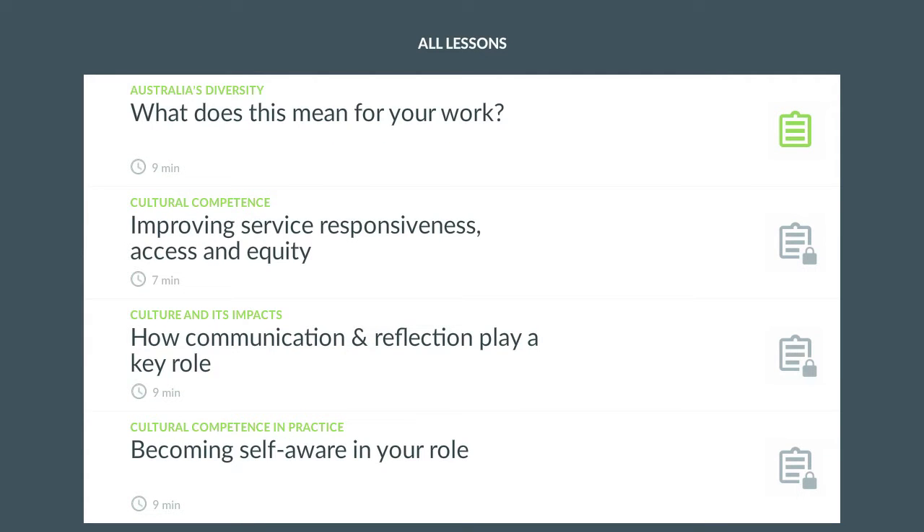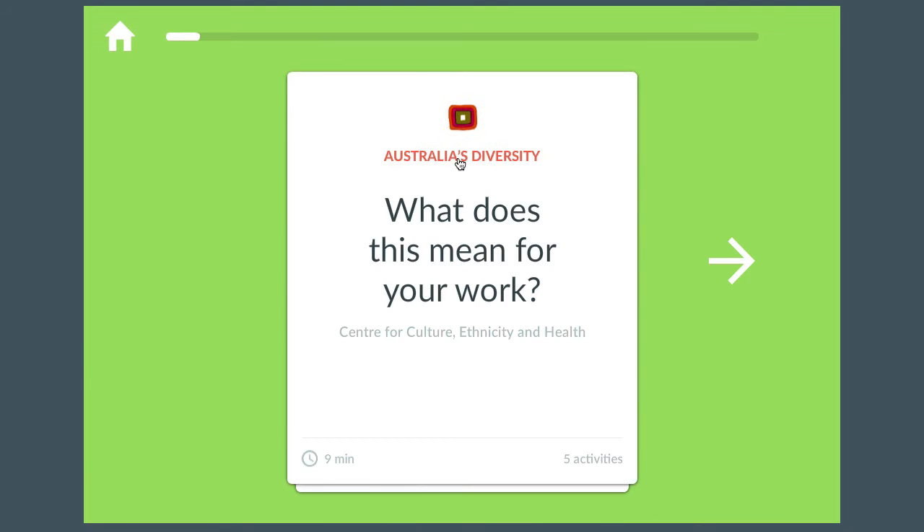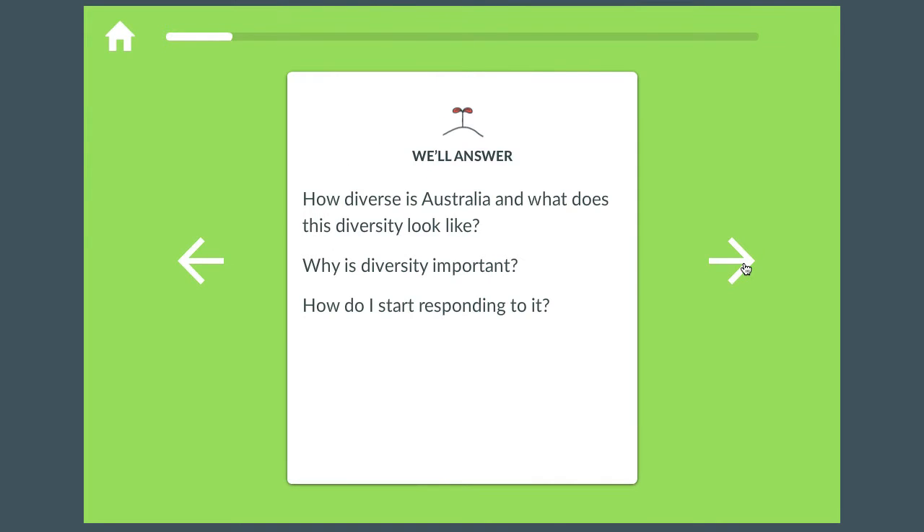First, learners find scenario-based e-learning more motivating. You'll have access to an experienced e-learning strategist who will help you transform content into interactive, engaging scenarios.